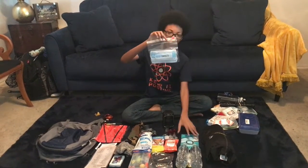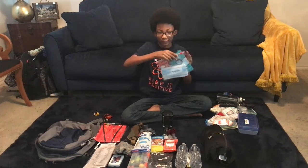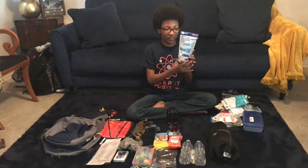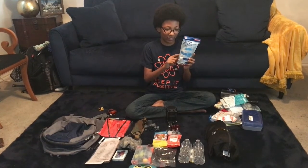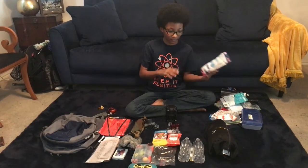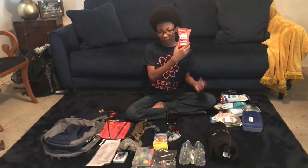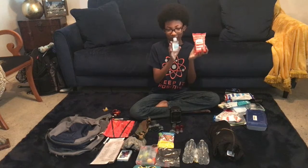And these are masks — they're always helpful, especially now. This is a personal protective set; it comes with gloves, masks, and hand sanitizer. These are hand sanitizer wipes, and this is a normal bottle of hand sanitizer.